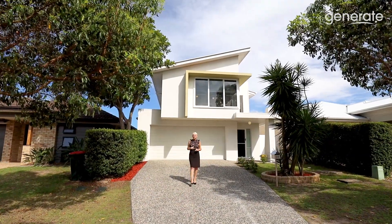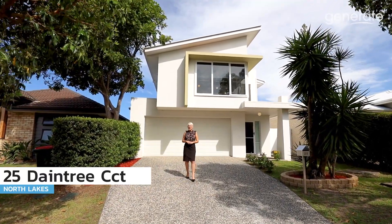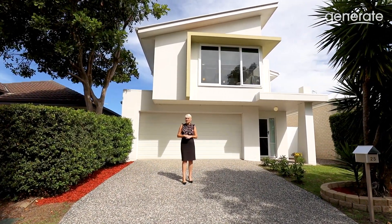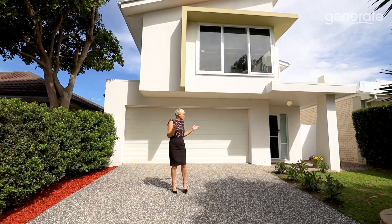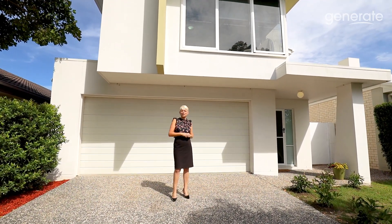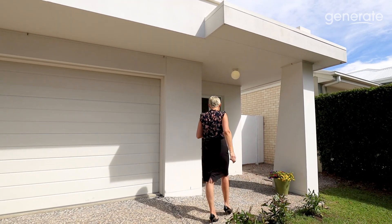Hi, this is Erica Swinnell from Generate Real Estate, coming to you from 25 Daintree Circuit in North Lakes. Beautiful four-bed, two-bath, two-car family home. We're at the northern end of North Lakes, just adjacent to the Bounty Boulevard State School, so wonderful if your children would like to walk or cycle to school. If you're joining us from interstate or overseas and unable to attend the open home in person, this is a perfect opportunity to have a full inspection of the home.